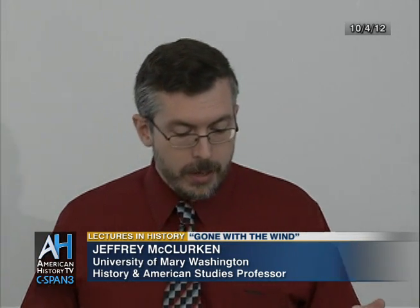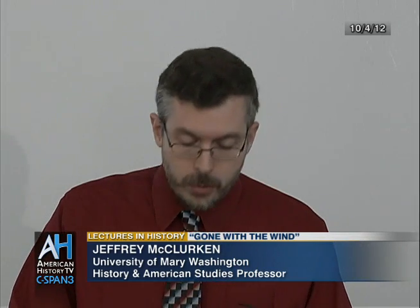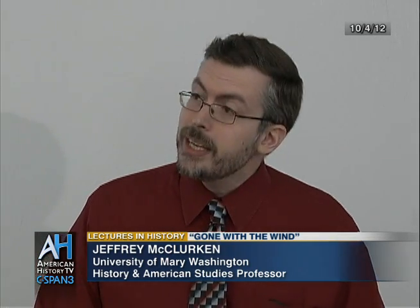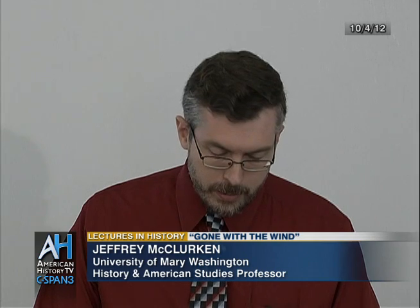The film also faced a great deal of pressure from Roy Wilkins of the NAACP on the outside, and from Hattie McDaniel, who played Mammy, and Butterfly McQueen, who played Prissy, on the characterizations of black figures in the film. As Jim Cullen has noted, ultimately the movie that emerged is slightly less racist, slightly less classist, and slightly less sexist than the book that Mitchell wrote.